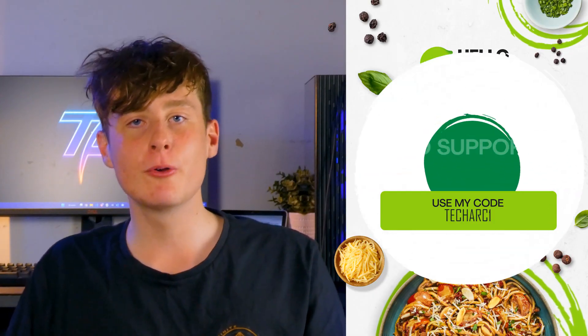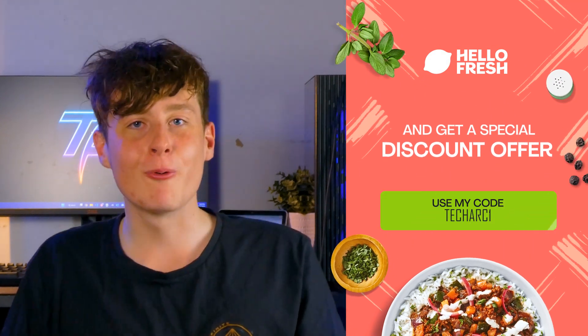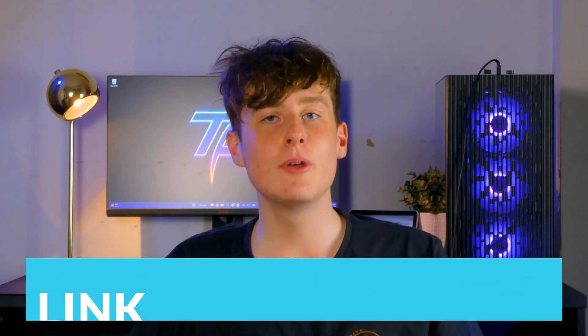Right now I'm offering you a great deal on your first box of HelloFresh with a 65% discount on your purchase as well as free shipping. So what are you waiting for? Don't miss out on this opportunity to get an epic discount. Click the link in the video description below to start enjoying healthy and delicious meals today.